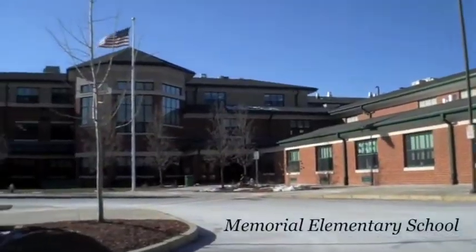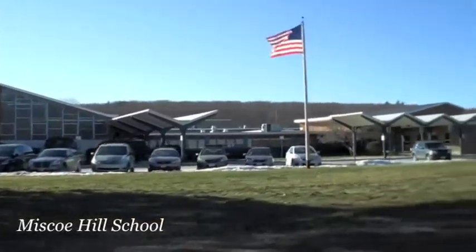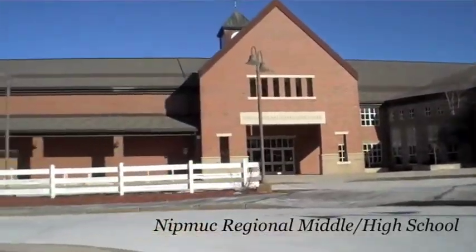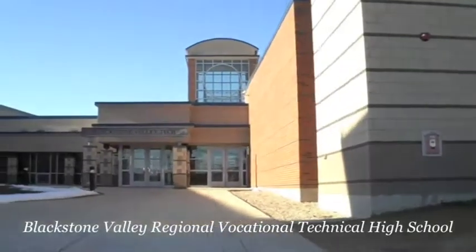Upton students in grades Pre-K through 4 attend Memorial Elementary School. Grades 5 through 7 attend Misko Hill School. And 9th through 12th graders attend the Nipmuc Regional Middle and High Schools. Upton is also home to the Blackstone Valley Regional Vocational Technical High School.